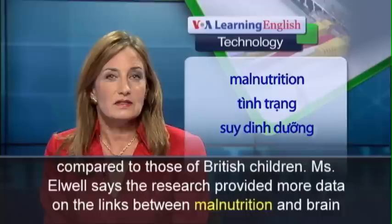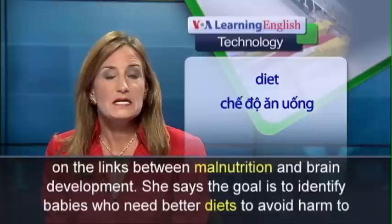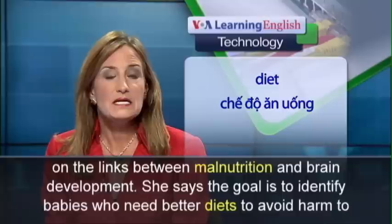Ms. Elwell says the research provided more data on the links between malnutrition and brain development. She says the goal is to identify babies who need better diets to avoid harm to brain development.